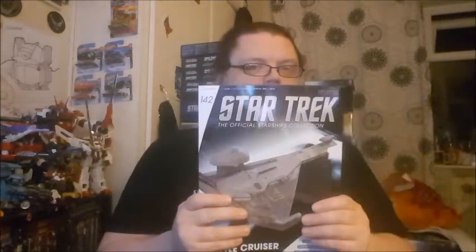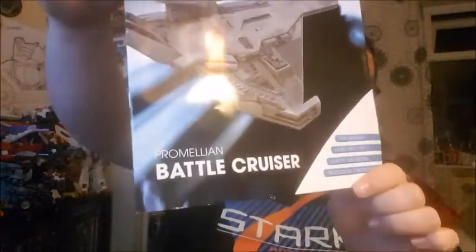Hey YouTube fans, keep it into the webs, it's me, SarmusG1, coming at you for another Star Trek, the official Star Trek collection review. This time we're doing issue number 142, the Promeleon Battlecruiser.